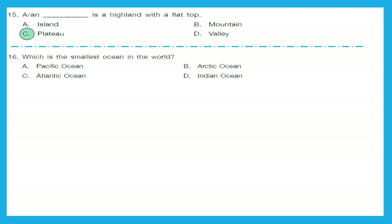Question 16: Which is the smallest ocean in the world? Is it Pacific Ocean, Arctic Ocean, Atlantic Ocean, or Indian Ocean? It is the Arctic Ocean. The right answer is option B.